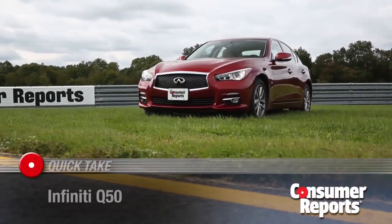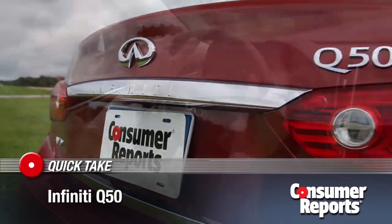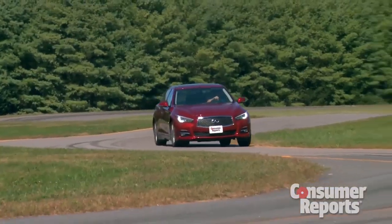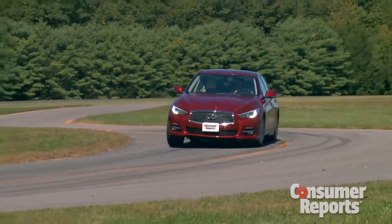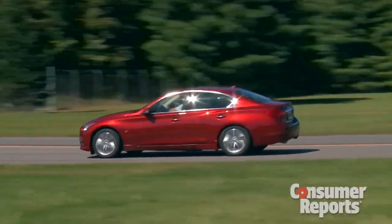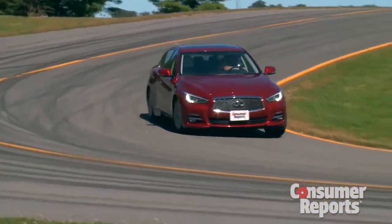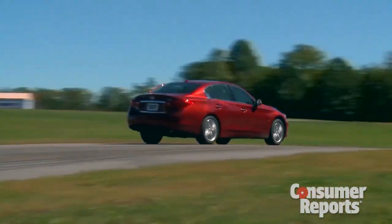Infiniti built their brand on sporty sedans, but the Q50 steps away from that. The steering is really pretty boring — there's not a lot of feedback on center, and it doesn't give you much confidence when you're driving quickly. The optional direct adaptive steering is fully steered by wire, with no mechanical connection, which gives it very little feedback.